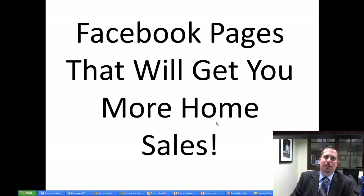Ramsey Farage, welcome to your Saturday marketing strategy. I want to share with you guys today how Facebook pages can actually get you more sales. Let's just jump right into it.